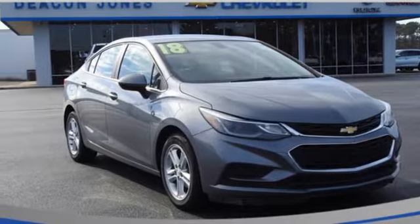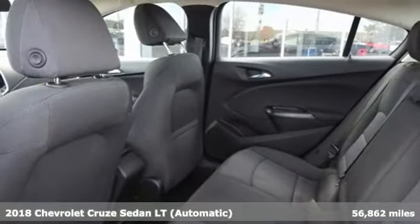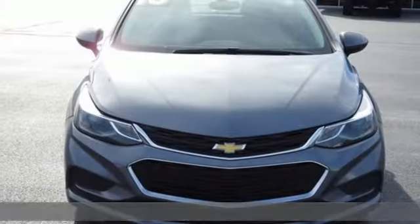It's a 2018 Chevrolet Cruze. Forge a bold path with its beautiful fusion of style and efficiency, with a sporty presence and liberating economy.